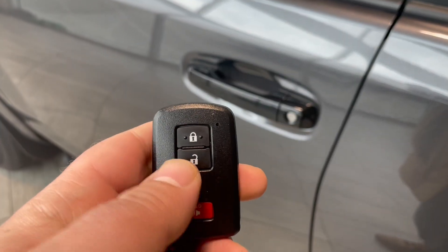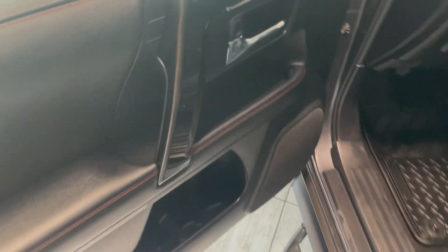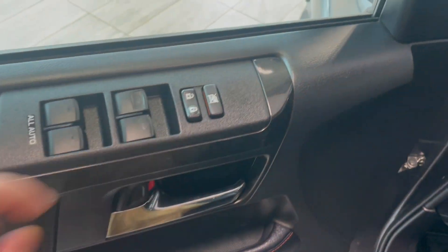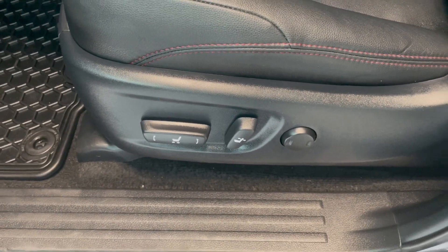Our key fob is going to have a lock and unlock button. Inside the door you're going to notice that you have your power windows as well as your power locks. Down here you're going to have your power seat settings for a nice comfortable ride.